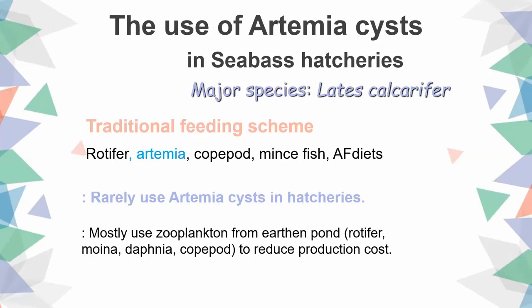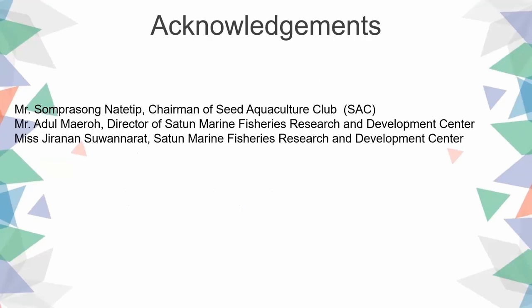In Thailand, there are efforts to reduce the cost of sea bass production. Traditionally, fish larvae were fed rotifers, Artemia, copepods, minced fish, and artificial diets. Nowadays, Artemia is used for only two days, after which zooplankton from earthen ponds — such as rotifers, moina, daphnia, and copepods — are used in a mixture to reduce production cost. Only some farms practice this approach.